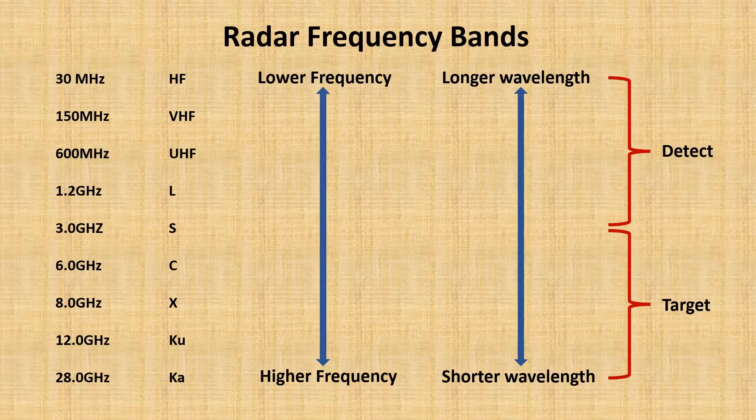Backscatter radars are capable of detecting stealth or very low-observable aircraft at very long ranges because of the low-frequency, long-wavelength signal they emit. But these frequencies don't provide the fidelity needed to target a stealth aircraft — for that, you need radars with higher frequency and shorter wavelengths.